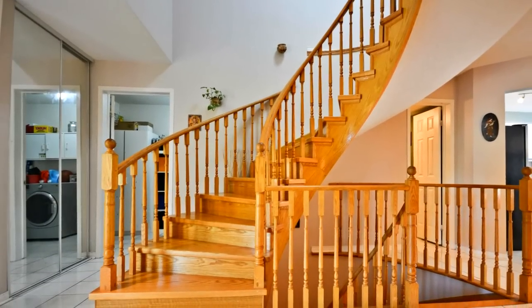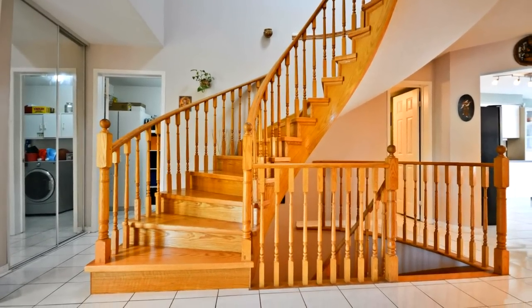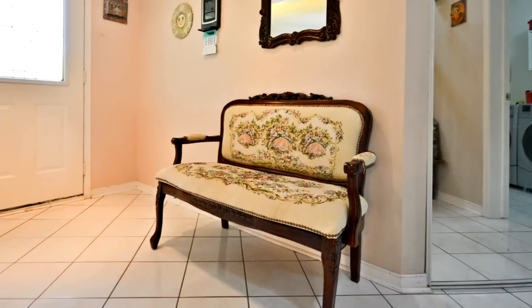Gas fireplace in family room. California shutters throughout. Spiral oak staircase. Main floor hardwood floors throughout.